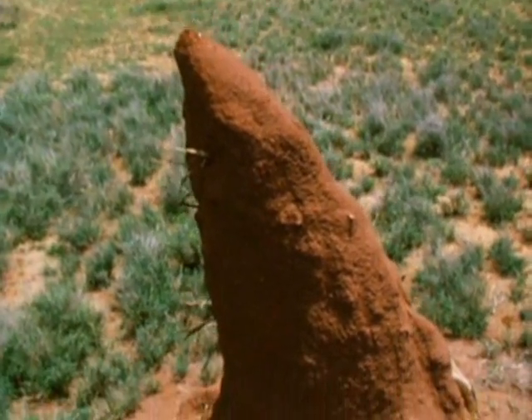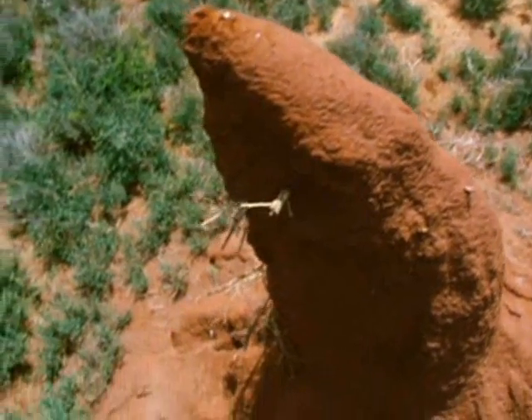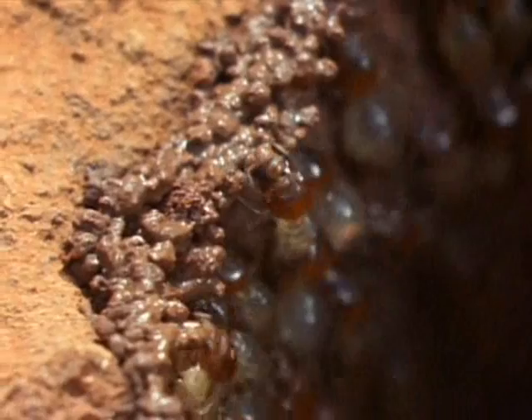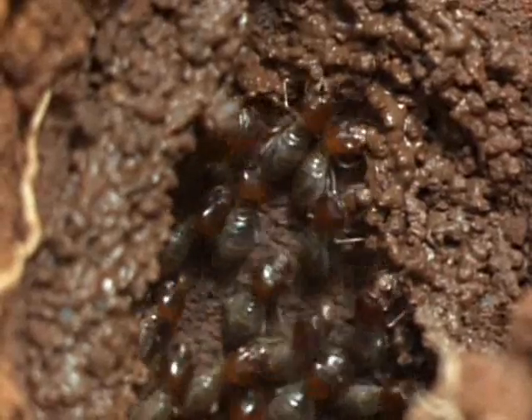Towering above the plains of Africa, this skyscraper belongs to some truly extreme home designers — it's just that they're all busy down in the basement. Digging their way into number one in the countdown are termites. These tiny insects construct their massive castles using nothing more than their mouths to mix together saliva, dirt, and dung.